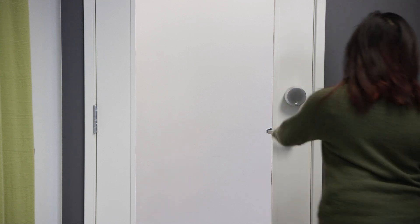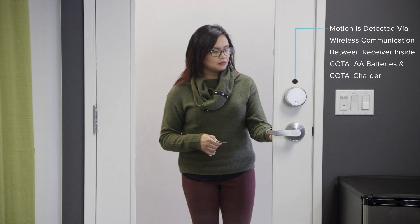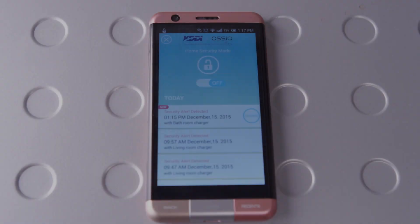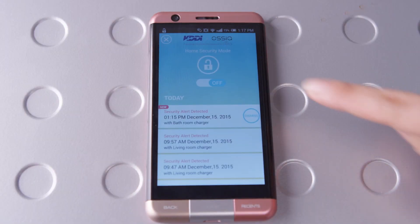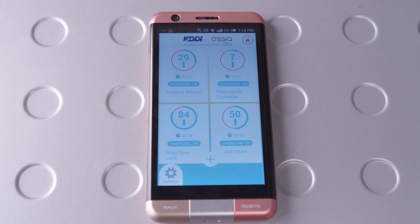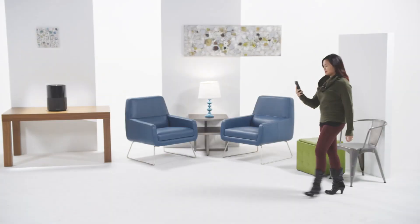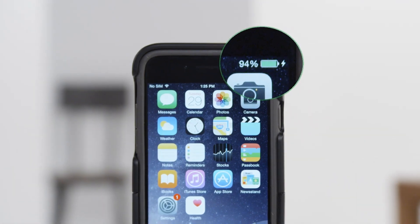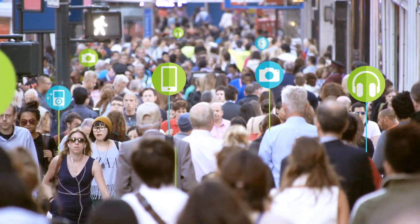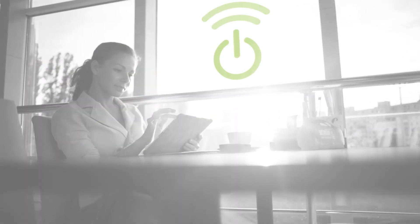One of the advanced features of Koda is object detection. This feature can be used to detect motion in the environment for security purposes. Here we show the Smart Lock receiver and Koda charger working together to detect motion, such as an intruder, sending a notification to the mobile app. The Koda platform not only powers mobile, wearable, and IoT devices, it can be easily used to create powerful, real-world applications that provide benefits to consumers, enterprises, and service providers alike.